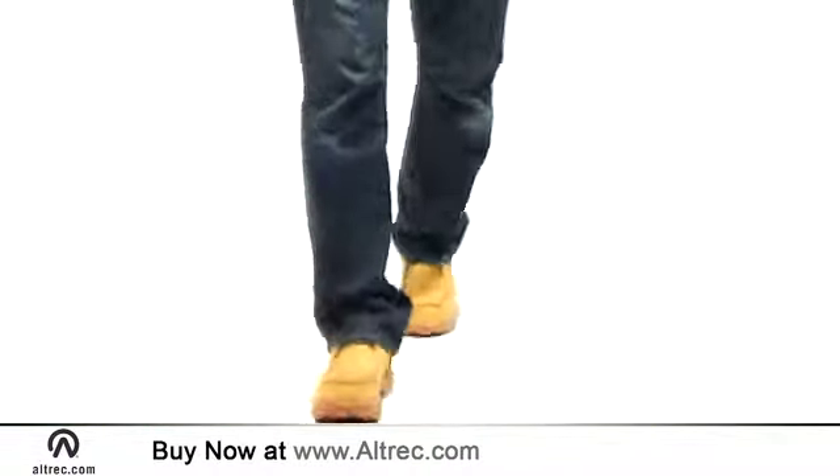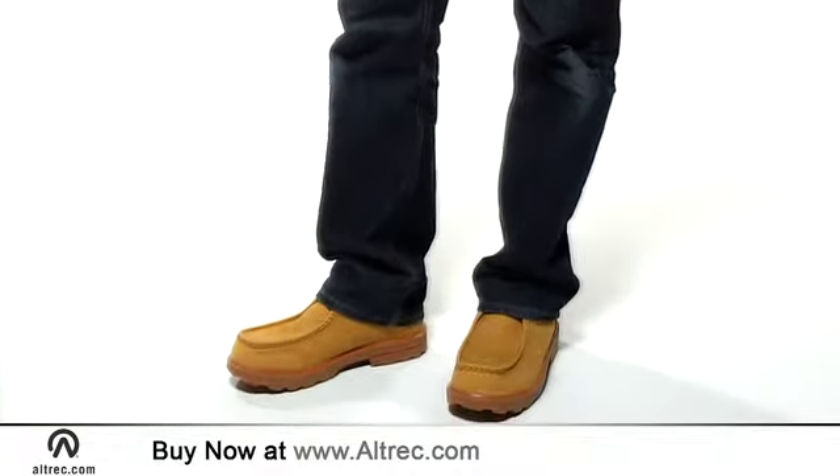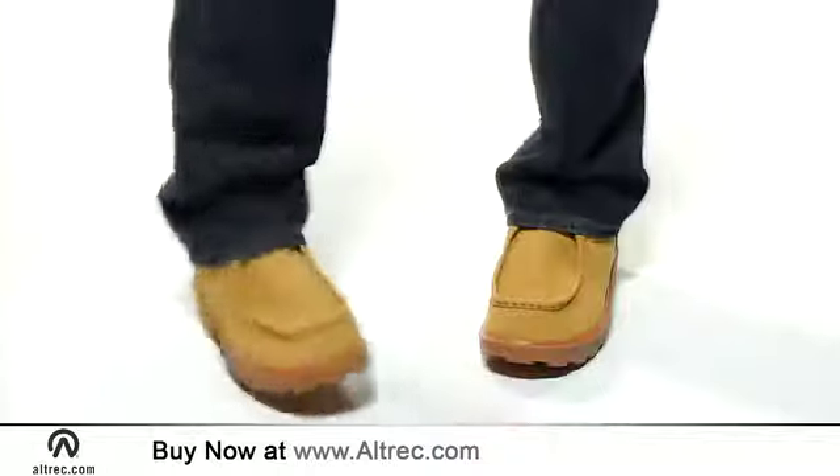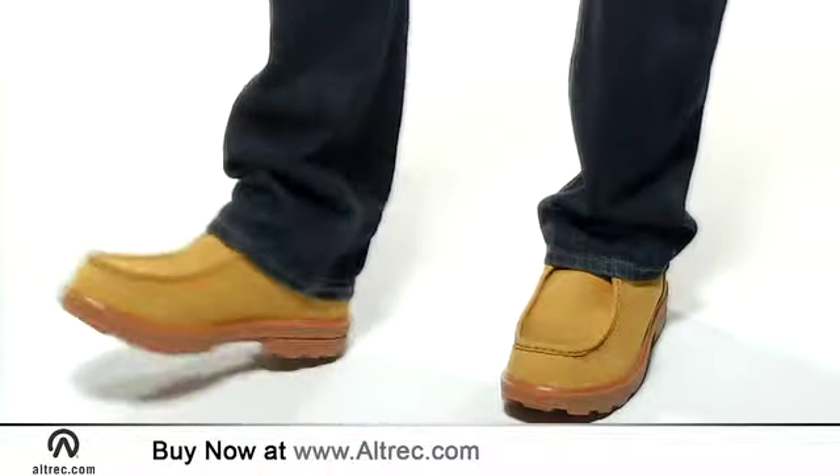Don't be fooled by the Chukka's debonair style. They offer all of the rugged durability that you have come to expect from Timberland. Timberland starts with beautiful full-grained leather uppers to deliver long-wearing quality.